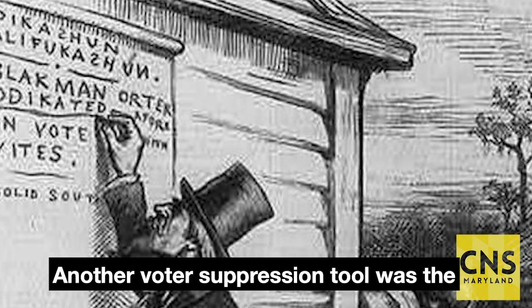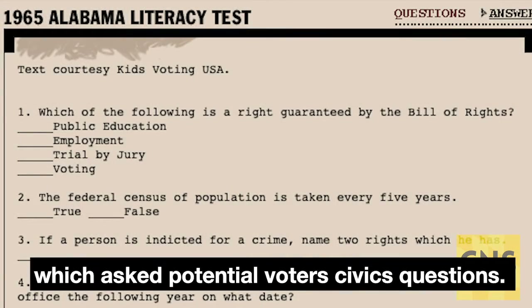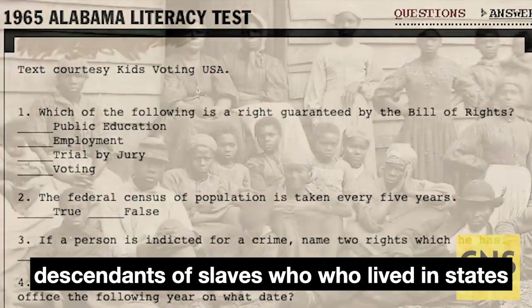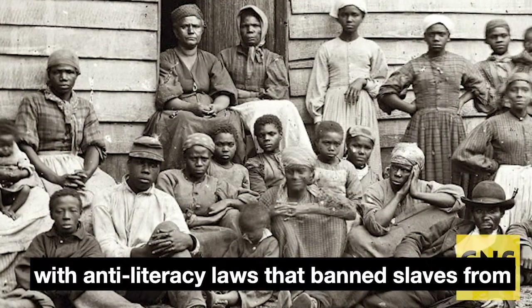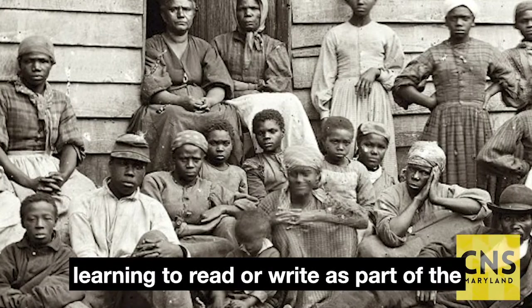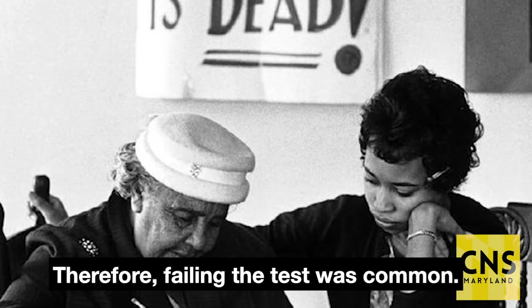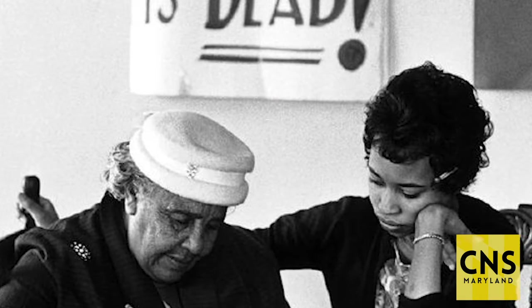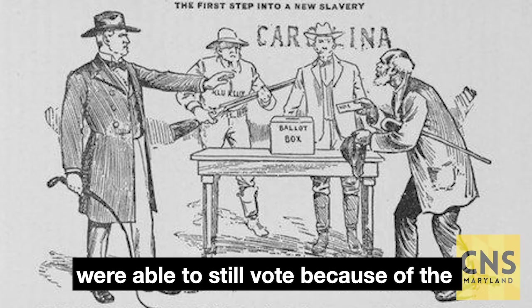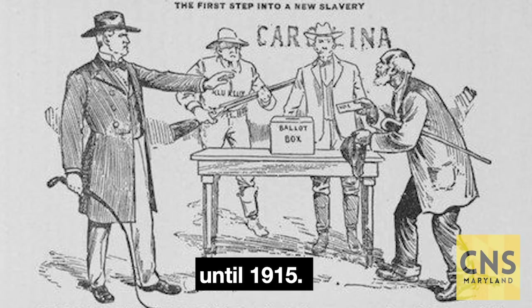Another voter suppression tool was the literacy test, which asked potential voters civics questions. Blacks who took the test were often descendants of slaves who lived in states with anti-literacy laws that banned slaves from learning to read or write as part of the slave codes. Therefore, failing the test was common. White men who failed literacy tests, however, were able to still vote because of the grandfather clause that was in effect until 1915.